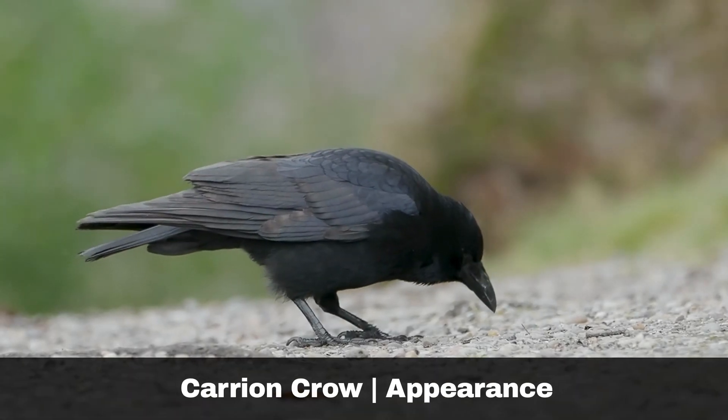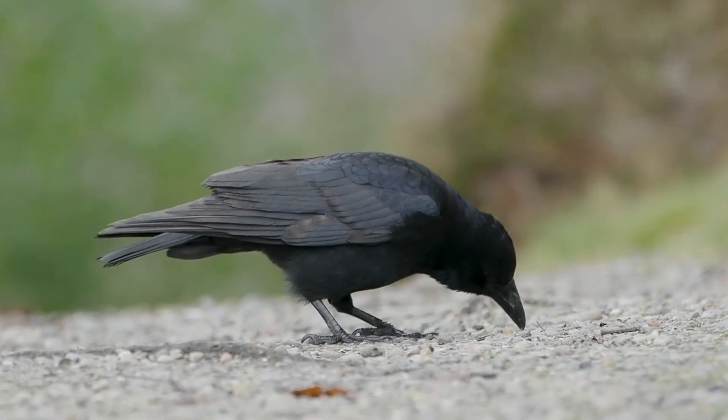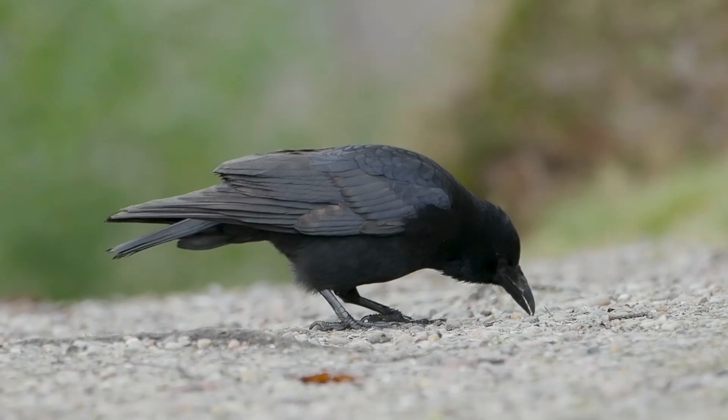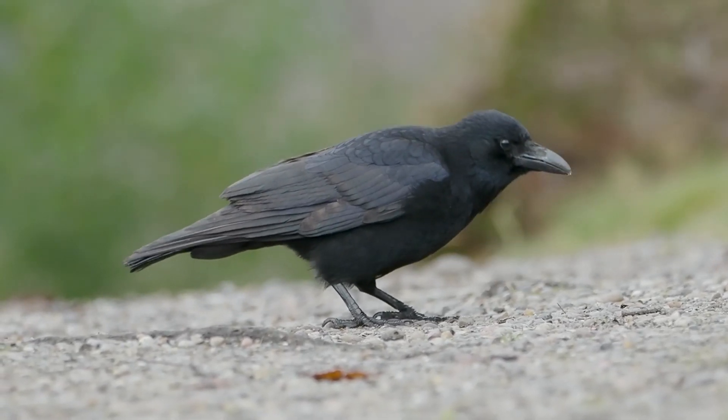The carrion crow, scientific name Corvus corone, is a large bird with a heavy build, featuring predominantly black feathers and a large blunt black beak. These features distinguish the carrion crow from either the similar-sized hooded crow or the rook.